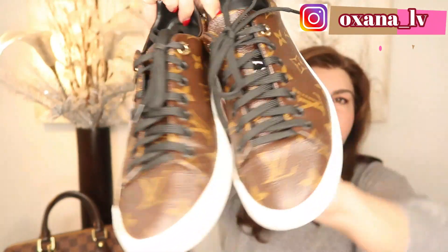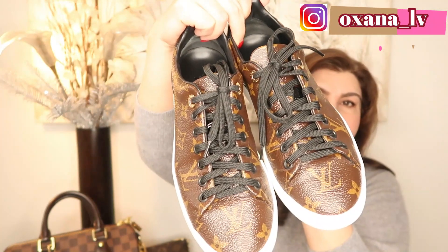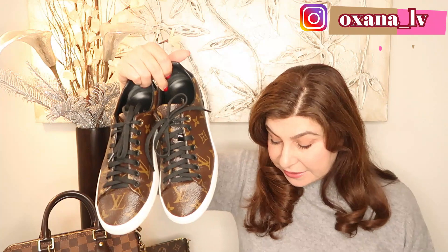Next I want to talk about my Louis Vuitton Front Row sneakers. I absolutely love these sneakers and use them a lot — you can see the back of the shoe is very dirty! I purchased these sneakers at $765 Canadian, and that was already after a price increase. Right now they're $860 on the Canadian website.